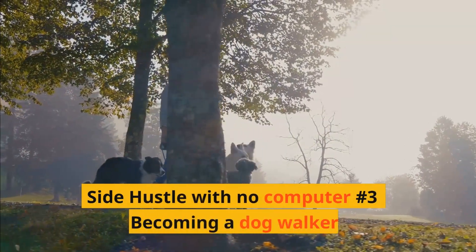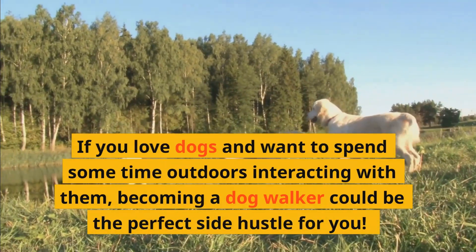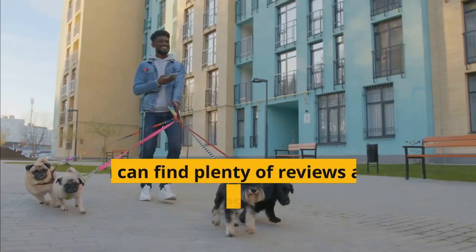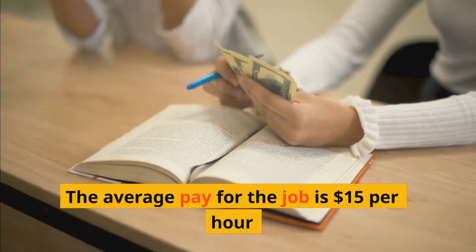Side hustle with no computer number three: Becoming a dog walker. If you love dogs and want to spend some time outdoors interacting with them, becoming a dog walker could be the perfect side hustle for you. You can find plenty of reviews and listings on websites like Rover before making your decision. The average pay for the job is $15 per hour.